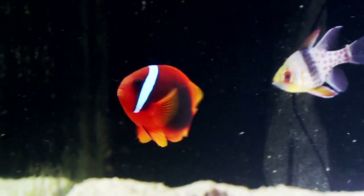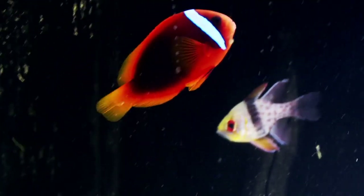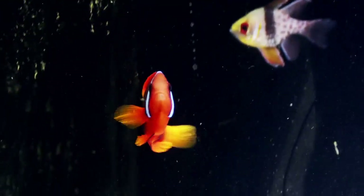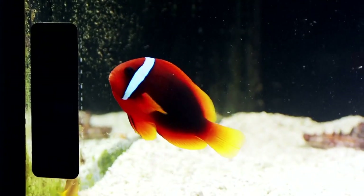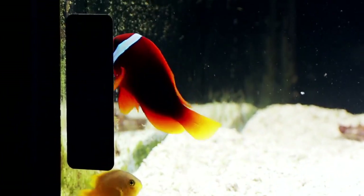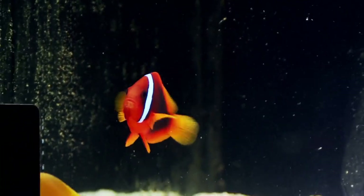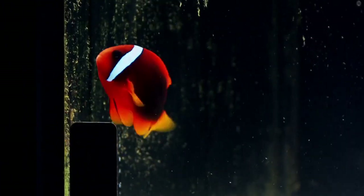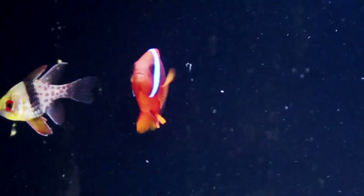First item in saltwater tank number two is item number seven: a Cinnamon Clownfish from the Philippines, sized at three inches. Regular retail is $59.99, on sale for $49.99. So for 50 bucks you get this fish coming straight from our Diver's Den Wizzybix store in Rhinelander, Wisconsin, plus free shipping, the free sticker, and the free koozies.